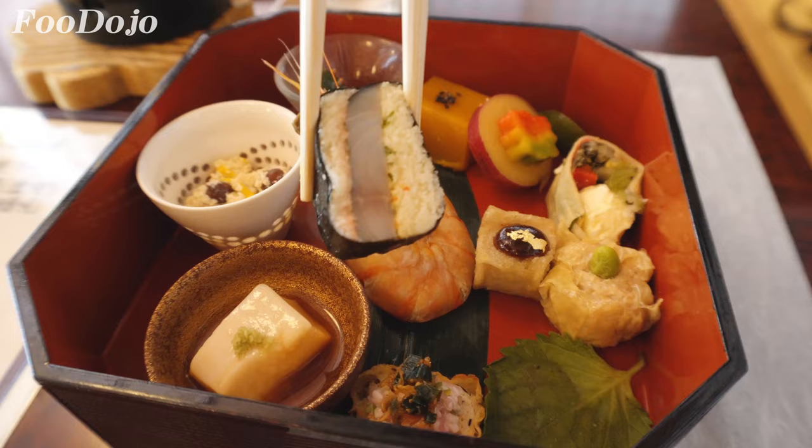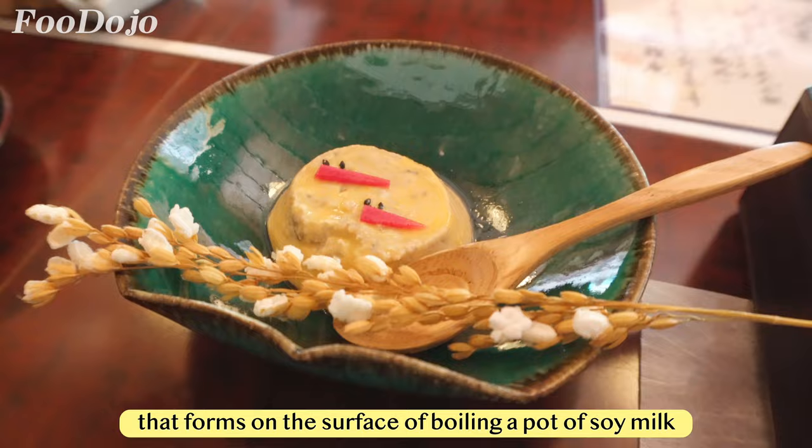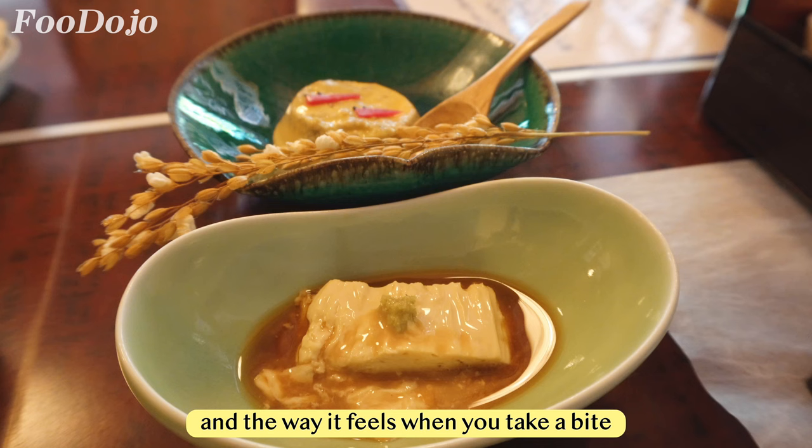The next two dishes are only for the second cheapest course. First is namayuba — yuba is made by using the thin layer that forms on the surface of boiling soy milk. When yuba is fresh, it's called namayuba. The taste is mild with a delicate sweetness, along with the saltiness from the shoyu sauce and a fresh, smooth spiciness from fresh wasabi. A unique dish, particularly in terms of its texture and the way it feels when you take a bite.